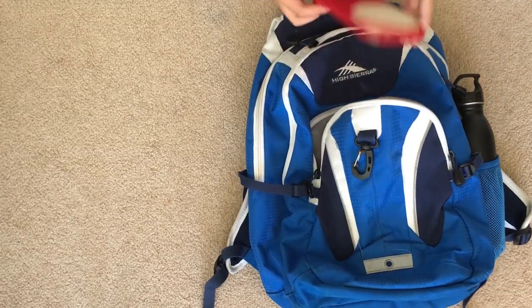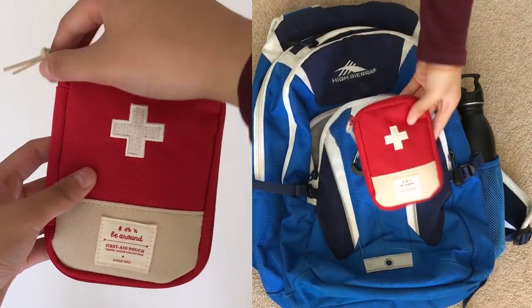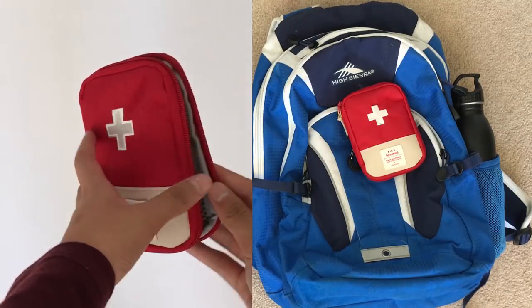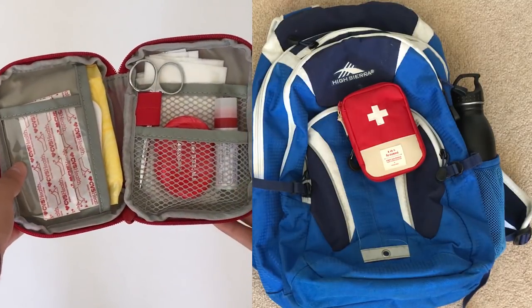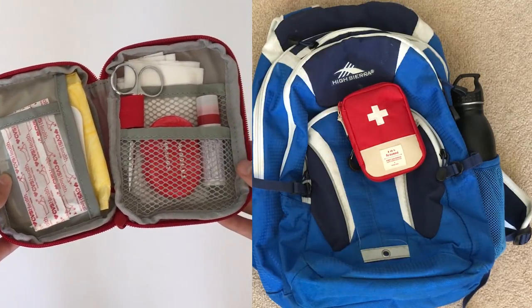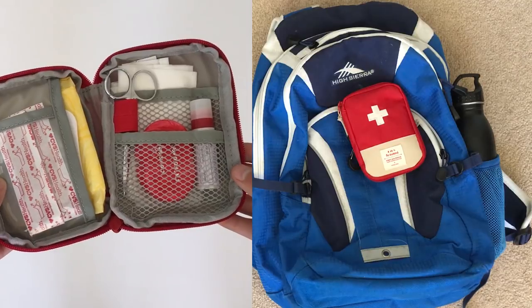In the smaller front pocket I have a little first-aid bag from Mochi Things. In here I have some lip balm, pads, tissues, wax for my braces, band-aids, and some tiny scissors.